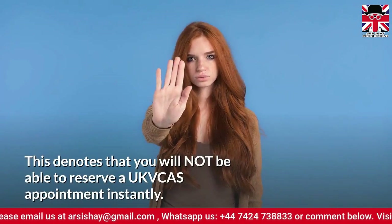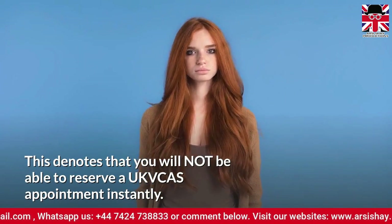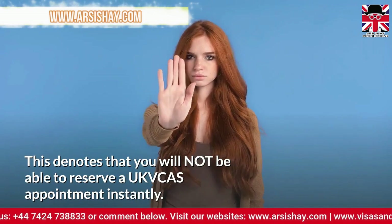This means that you will not be able to reserve a UK Visa and Citizenship Application Services appointment instantly.